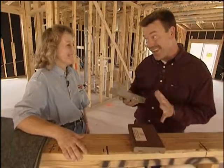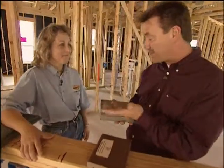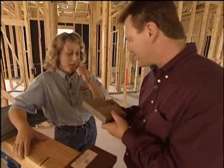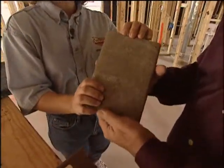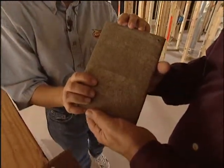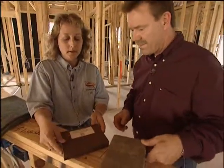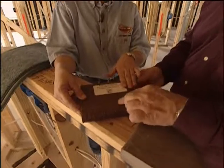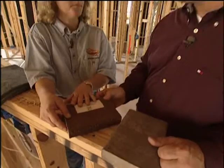This is actually Trex, a composite deck material made of recycled materials — specifically grocery bags and wood chips. It's very durable and you'll never have to refinish it, so it really cuts down on maintenance. This is another variety of recycled content decking material with a rougher finish, seen in both commercial and residential applications.